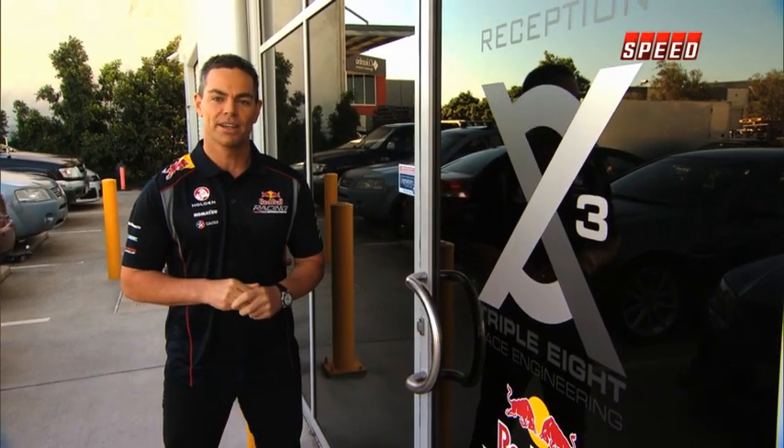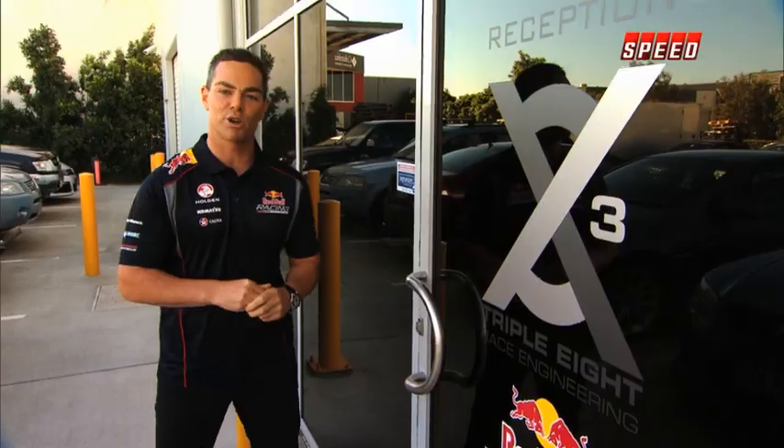Hi, Craig Lowndes here. You don't get much of an opportunity to see what goes on behind these doors here at Red Bull Racing Australia, but come on Speed viewers, let's go and take a tour of the workshop.